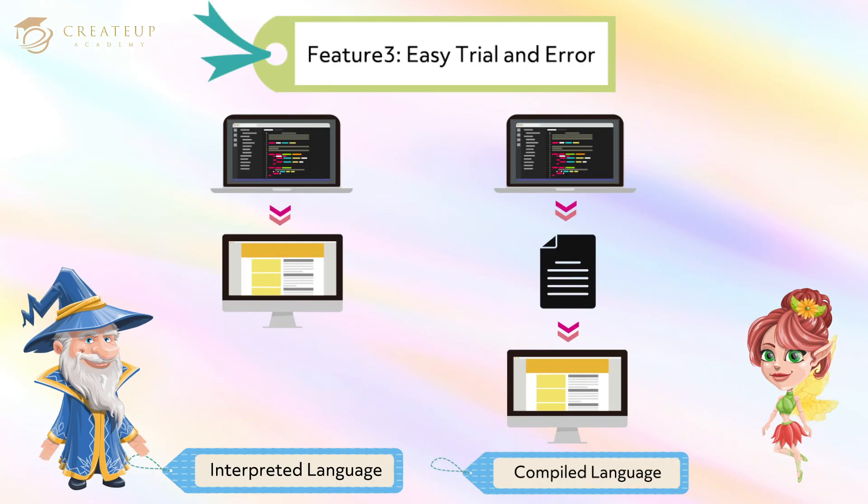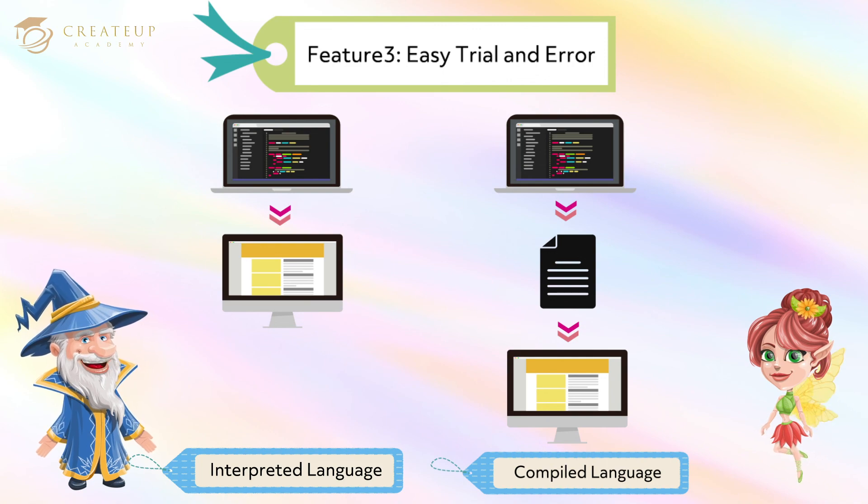Feature 3: Easy Trial and Error. Python is an interpreted language — you can write a program and run it immediately. The language is easy to try and error, so it's also suitable for beginners. On the other hand, C and Java are called compiled languages. Compiled languages are converted directly into machine code that the processor can execute, so they tend to be faster and more efficient than interpreted languages.